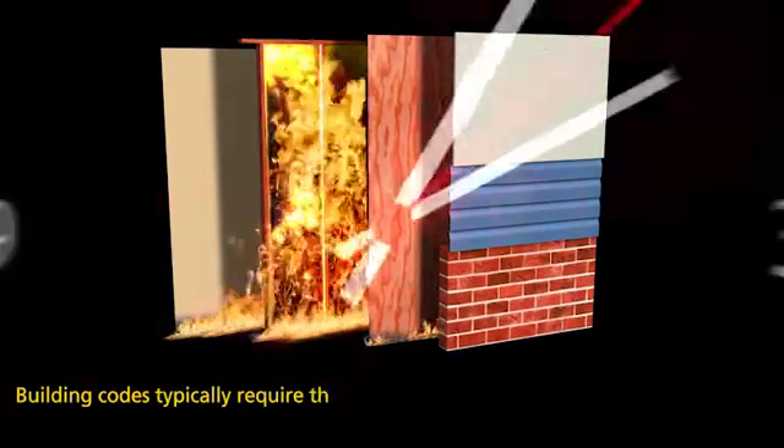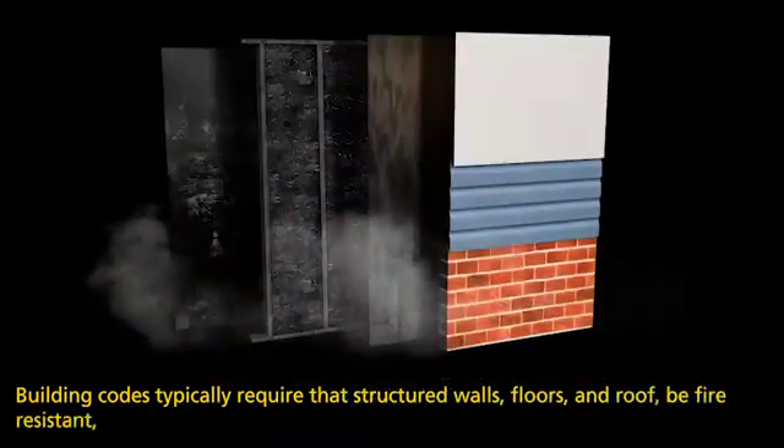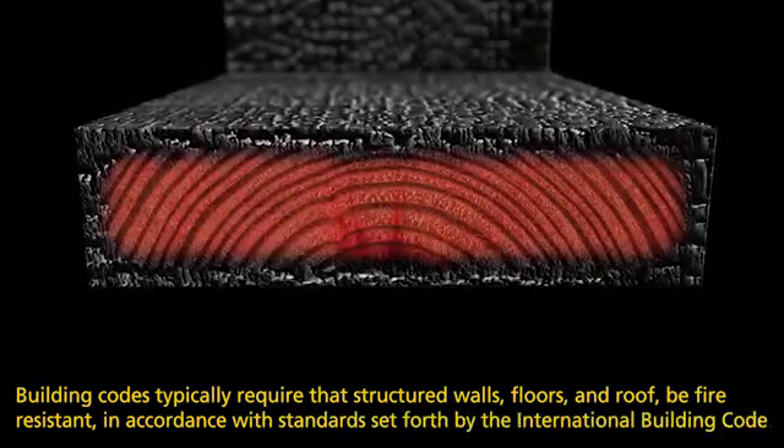The wall's rating indicates how long it can keep a fire from spreading. Building codes typically require that structural walls, floors, and roofs be fire resistant, in accordance with standards set forth by the International Building Code.